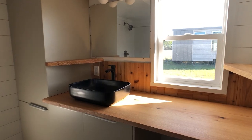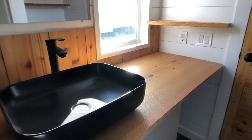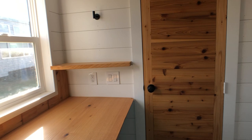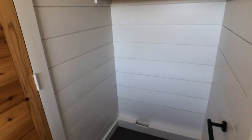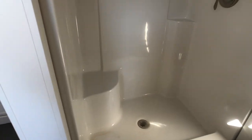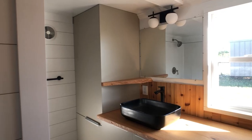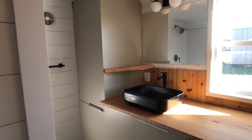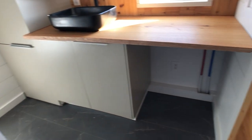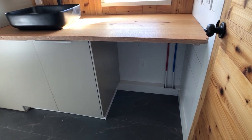In the bathroom there's a beautiful modern vessel sink and lots of counter space. There's a corner for whatever type of toilet you prefer and a large shower. Inside the top cabinet is the hot water heater, and down below is a spot for an all-in-one washer dryer unit.